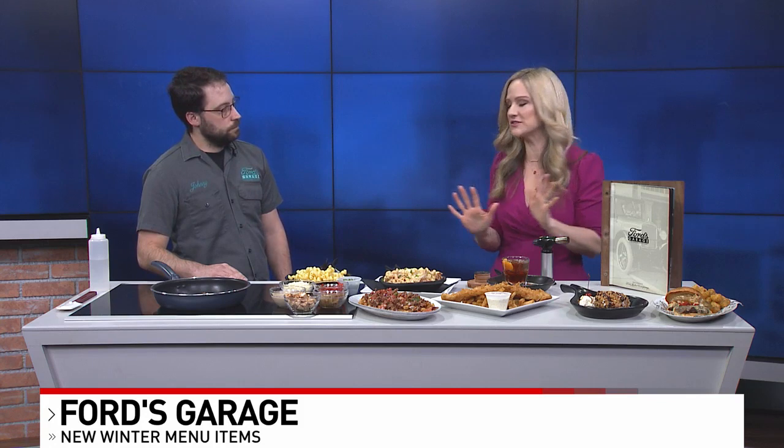This looks good. It smells good. Good morning. So you guys have comfort food on the menu always, but you've got a few new items as well.